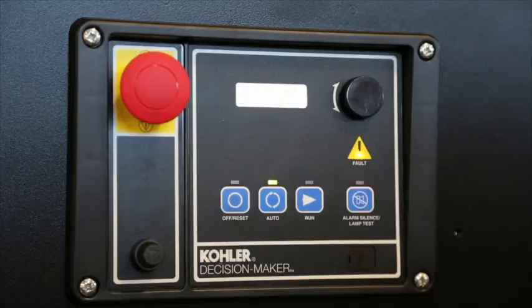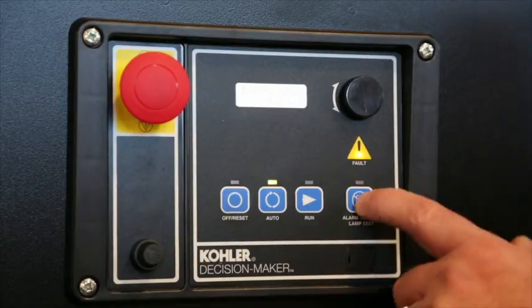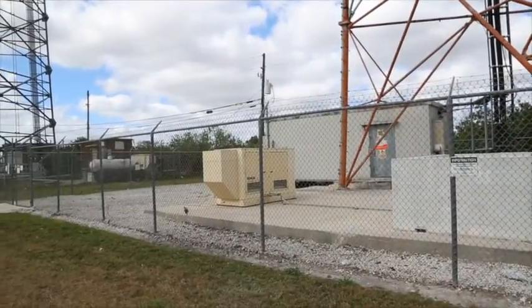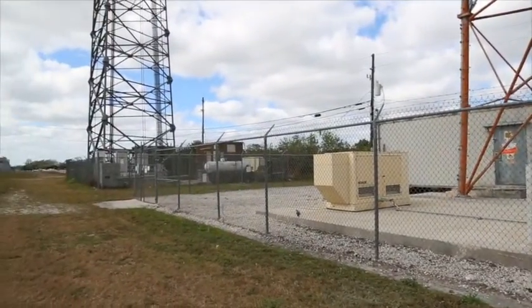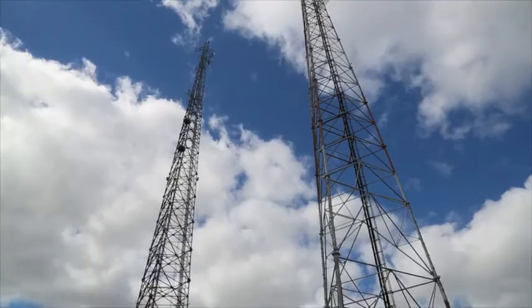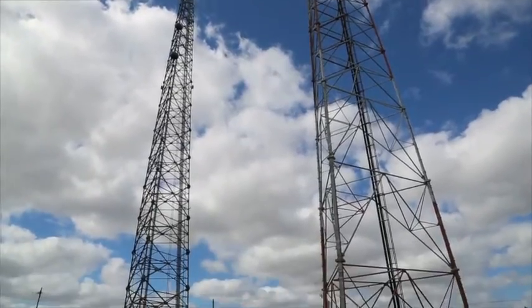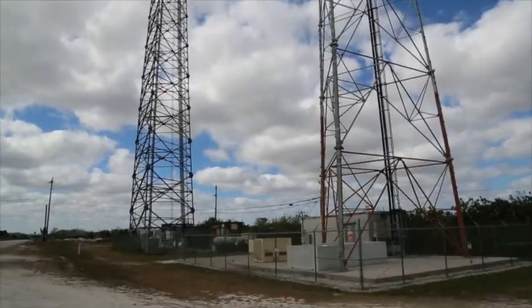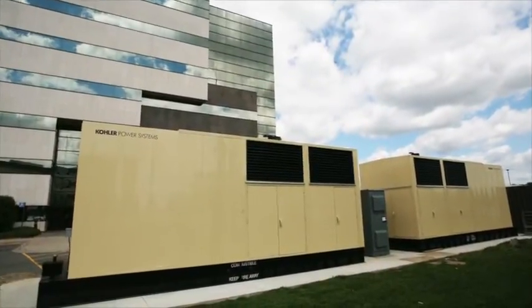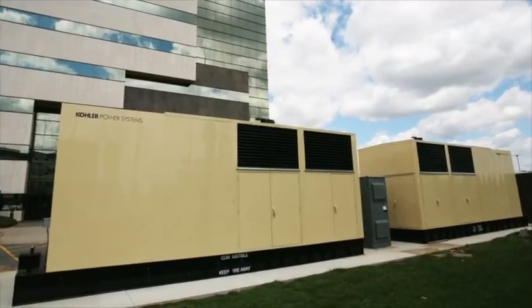A technician working on the generator system is provided with visual and audible alarms to alert them of the system's status and any parameters that are outside acceptable limits. Frequently, however, generator systems are not constantly attended due to the remote location of the installation, or it is not practical or economical to have constant monitoring by an on-site technician. In many cases, the generator may be one of many in an extensive network.